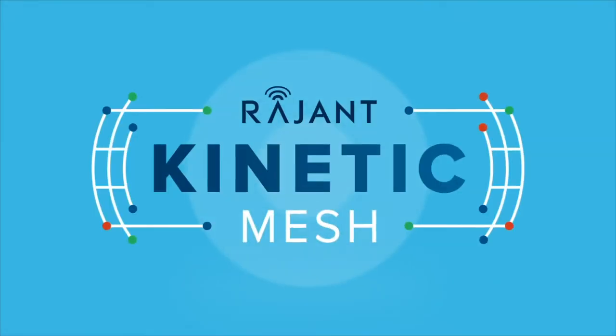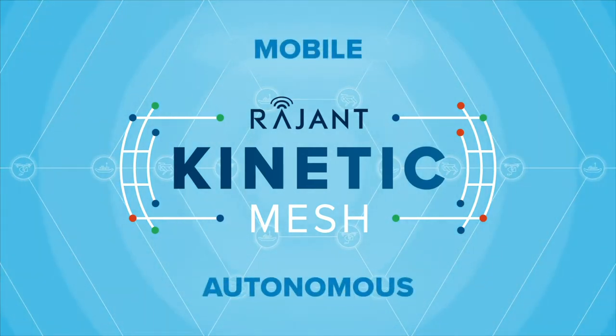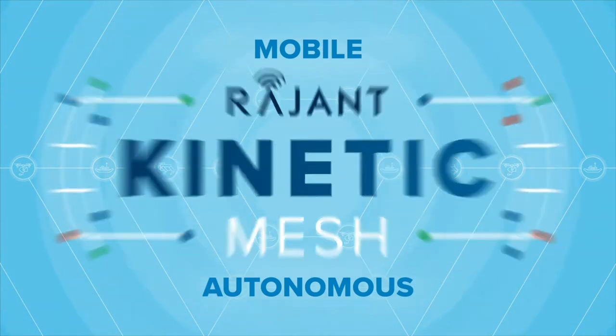That's why they require Raging Kinetic Mesh — the network that is as mobile and autonomous as the robotics it enables. Let's take a closer look at how.